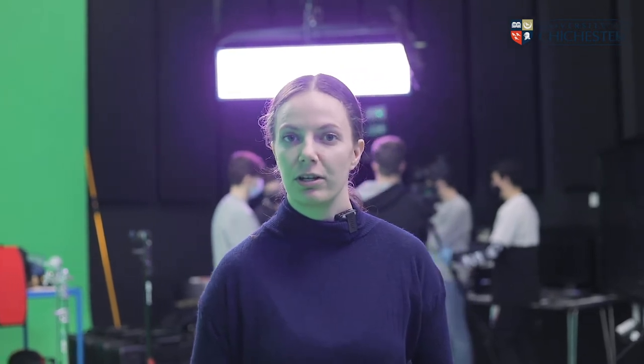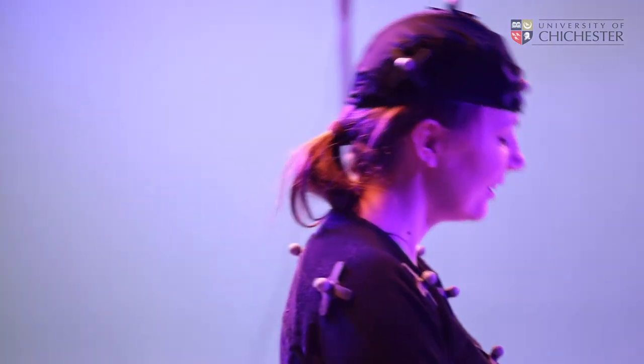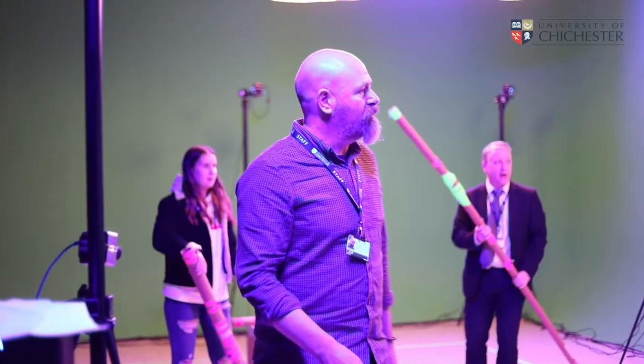Stage 2 is home to our very impressive 80 square metre green screen studio. In here students have access to the latest technology and equipment, and they learn from lecturers with successful careers in the digital technologies industry.